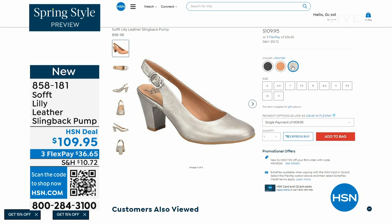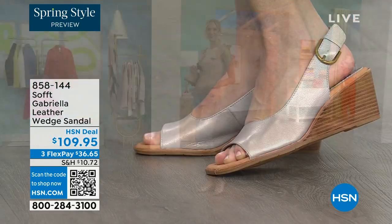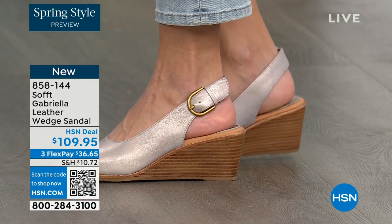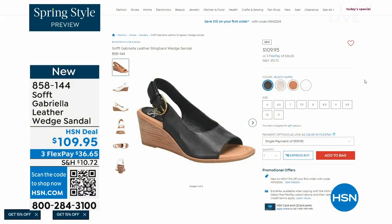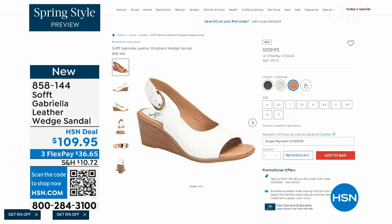We also have the Gabriela leather wedge sandal coming up — this one is brand new, a launch for us here at HSN. Maybe you liked the slingback but you like your toes out — a wedge you can never go wrong with. You're seeing them in champagne, and they also come in white, black, and luggage, which is a beautiful tan. The heel height is two and a half inches — anything under three inches, you can basically run a marathon in. Just kidding! But those are coming up.